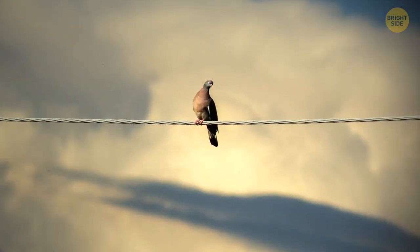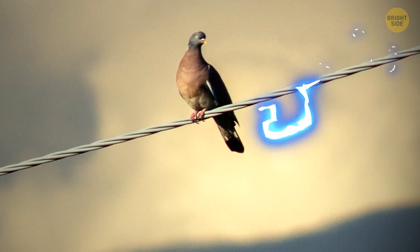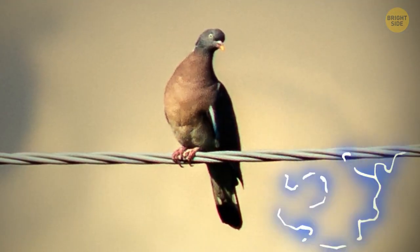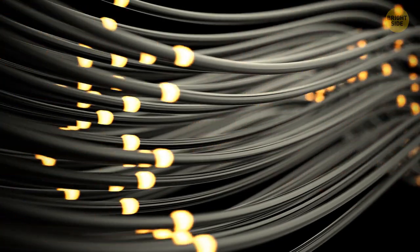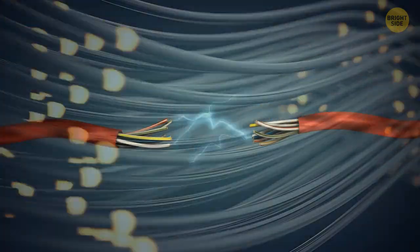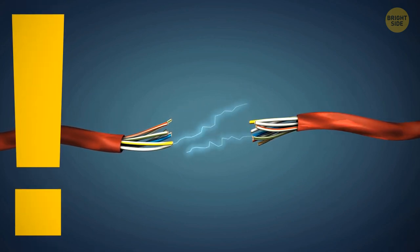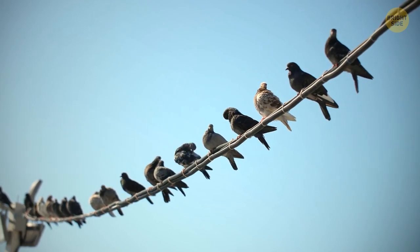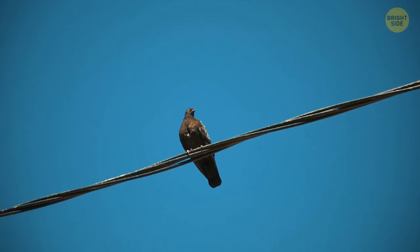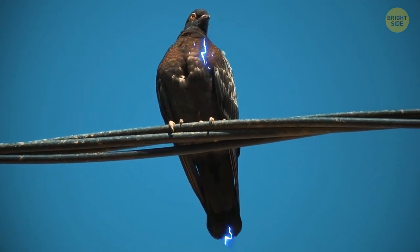Birds don't get electrocuted sitting on a power line because they have both feet on the wire and no circuit is created — the electricity travels along the wire instead of through the bird. This only works if the amount of electricity flowing through the wire stays the same. But birds are so small they can't really store much electrical charge, so even if electricity did flow through them, the charge would be way too small to shock them.